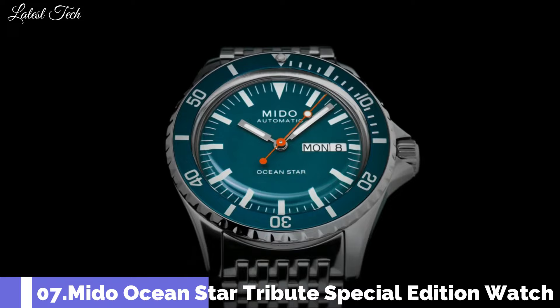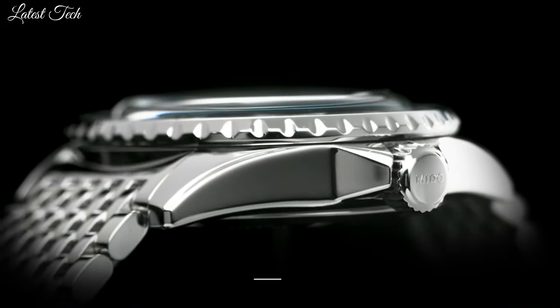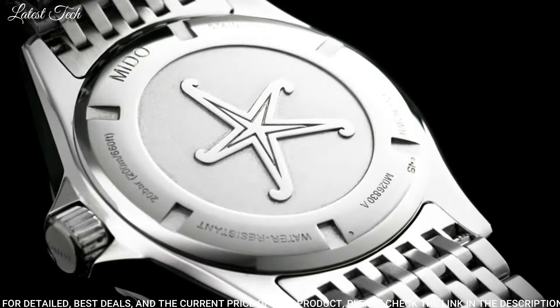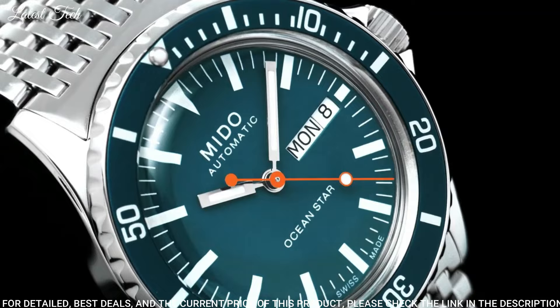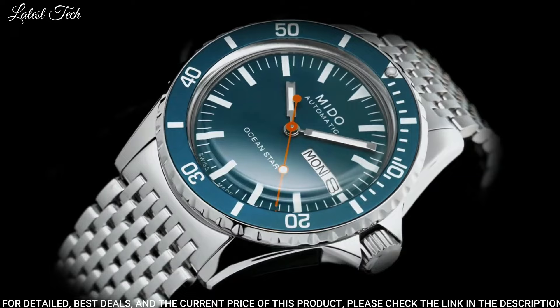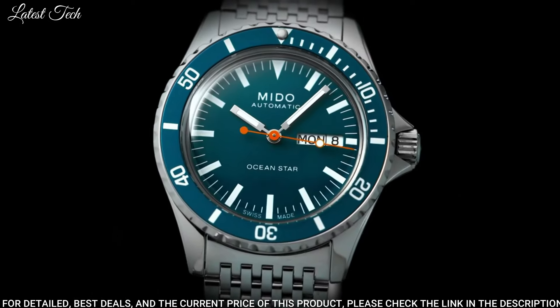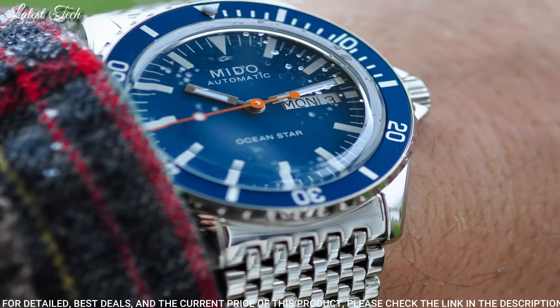Number 7: Mido Ocean Star Tribute Special Edition Watch. Silver Tone Stainless Steel Case with a Silver Tone Stainless Steel Bracelet. Black Bezel. Black Dial with Silver Tone Hands and Index Hour Markers. Dial Type: Analog. Automatic Movement. Scratch-Resistant Sapphire Crystal. Screw-Down Crown.